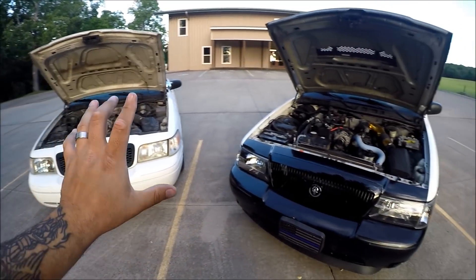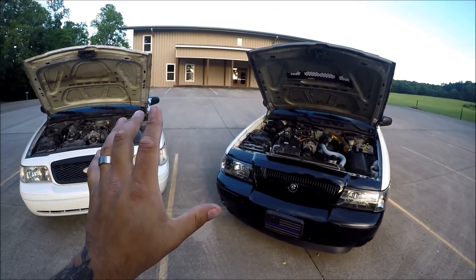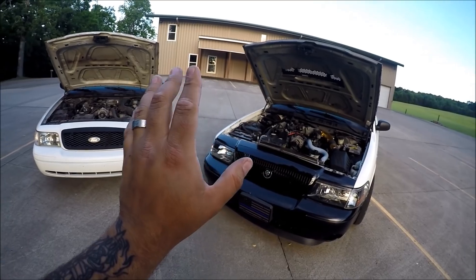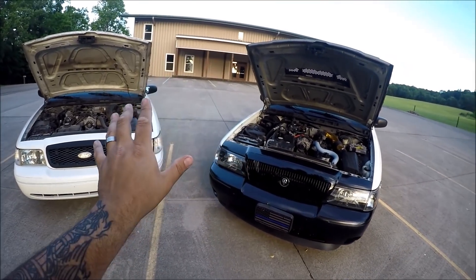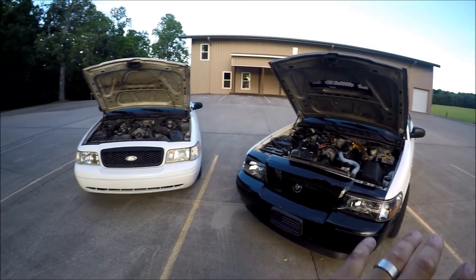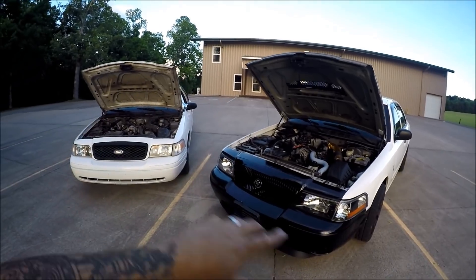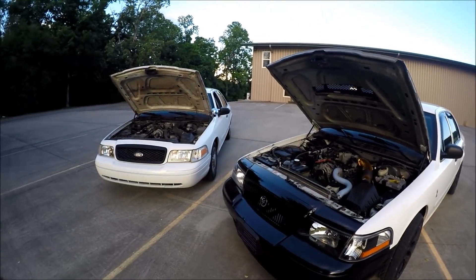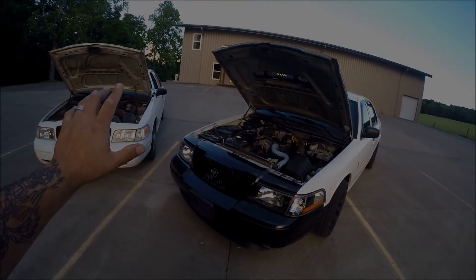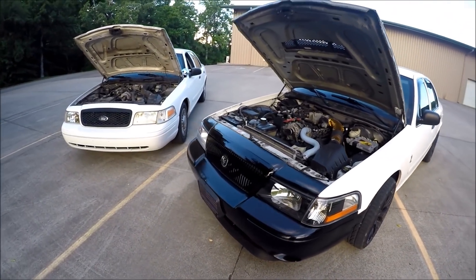Just to generalize things — although it doesn't apply as much to Crown Victorias — Windsor engines were primarily designed for Ford's truck lineup, while Romeo engines were designed for the Mustang lineups. But like I said, these things were swapped left and right through different plants across the years of the Crown Victoria.